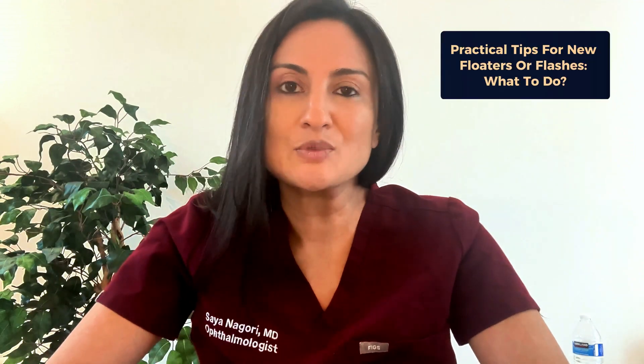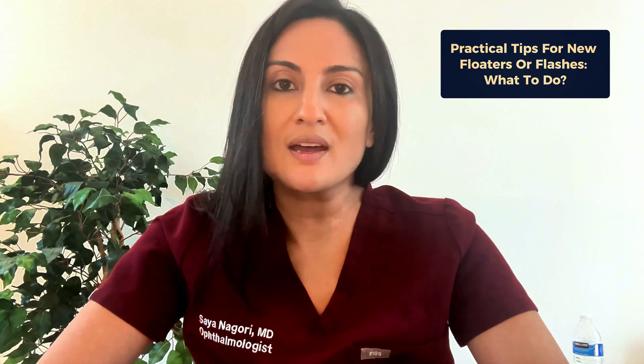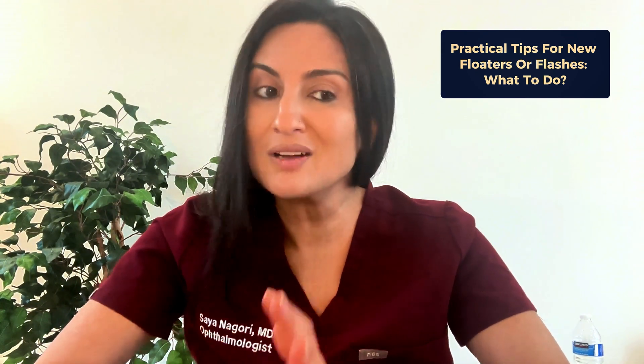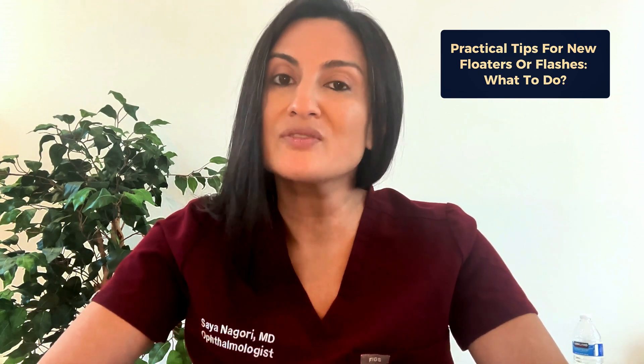What happens if these symptoms occur on a Saturday or Sunday, or a day when you can't find an eye doctor to see you? Unfortunately, if you're really having these symptoms and can't get in to see an eye doctor, you may have to go to the emergency room. Urgent care centers are great, but most are not going to have the tools or specialists available to diagnose and treat a retinal tear. If you're near a major institution — like a major academic center with a retina doctor on call — that would be your best bet if this happens over the weekend or in the middle of the night.